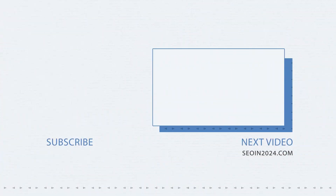Anna Oos is SEO lead at Synthesia, and you can find her over at AnnaOos.com. Anna, thanks so much for being part of SEO in 2024. Thank you, David. I've been your host, David Bain. Get your copy of SEO in 2024, the book, over at SEOin2024.com.